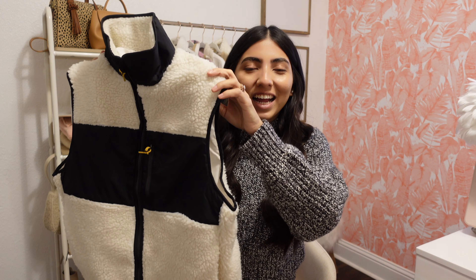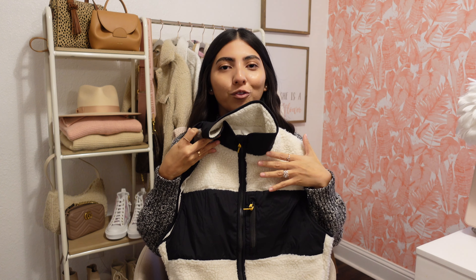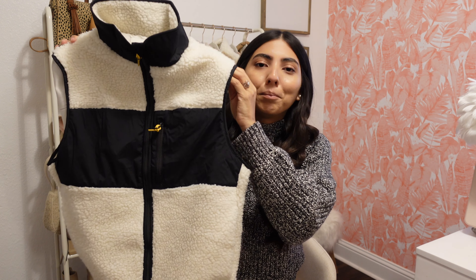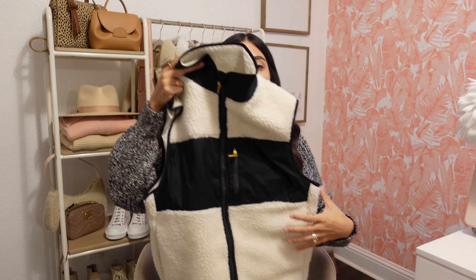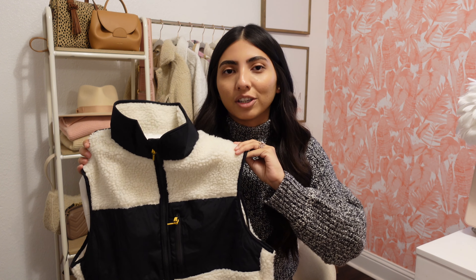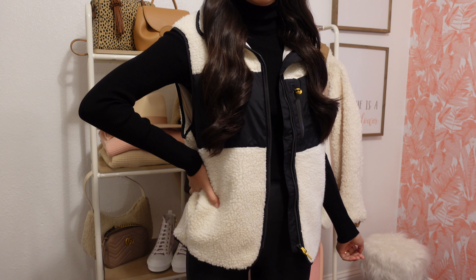I only have a few more things to share with you. One of them being this Sherpa vest — this is the first thing I saw when I walked into the store and I knew I'd bring it home with me. I just feel like this screams winter. I can totally picture myself wearing this with a black turtleneck underneath, some leggings, and then some boots. I really love the black against the off-white. I picked it up in a small and it was $24.99. It zips all the way down and it does have pockets on the side. I believe this exact style also comes in a jacket if you're not a fan of vests.